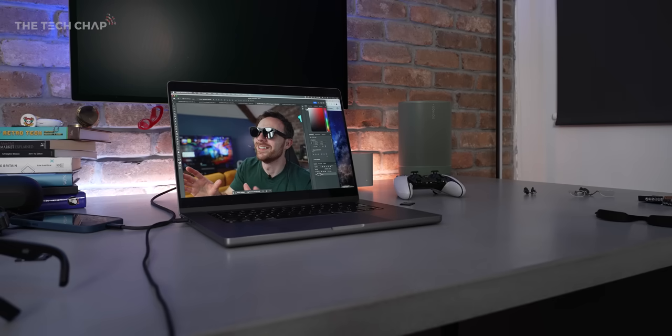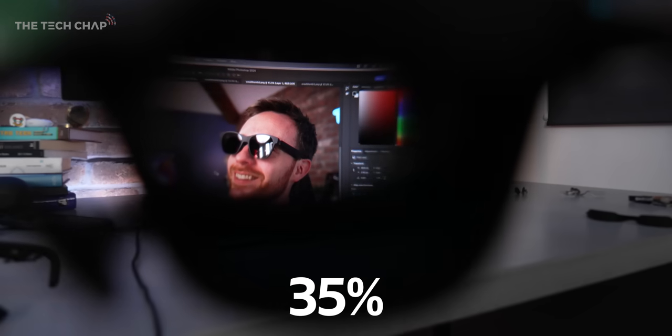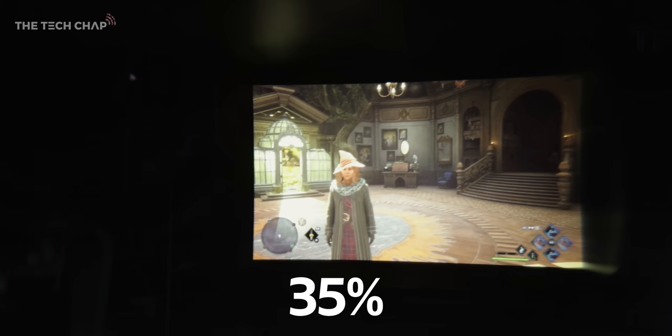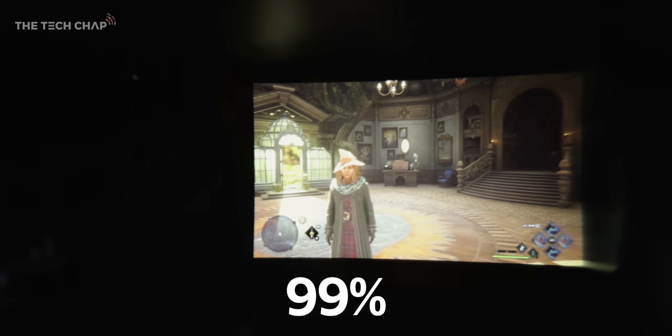So with Air 2 Pro, we added electronic dimming — there are three levels of dimming. In the darkest mode, it only lets in about 0.1% of light. So it is almost completely dark, but you can still see what's outside.